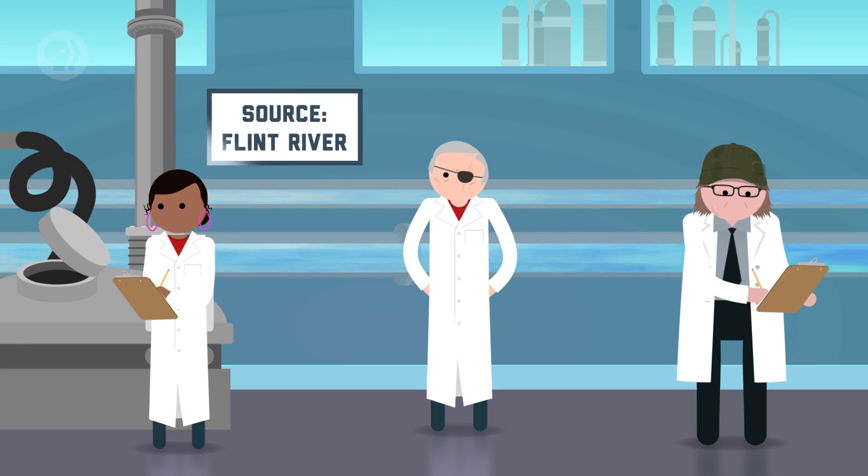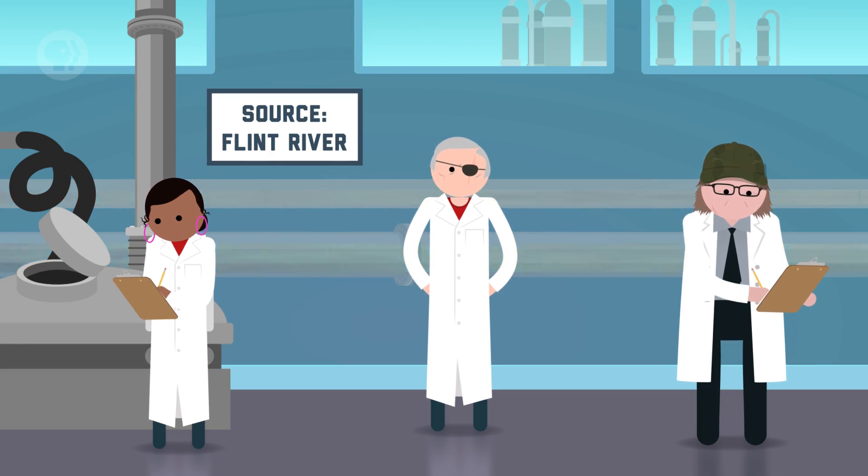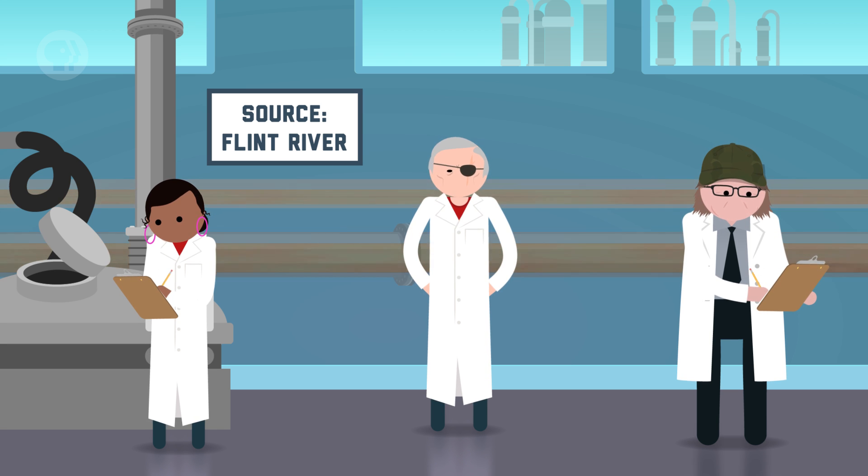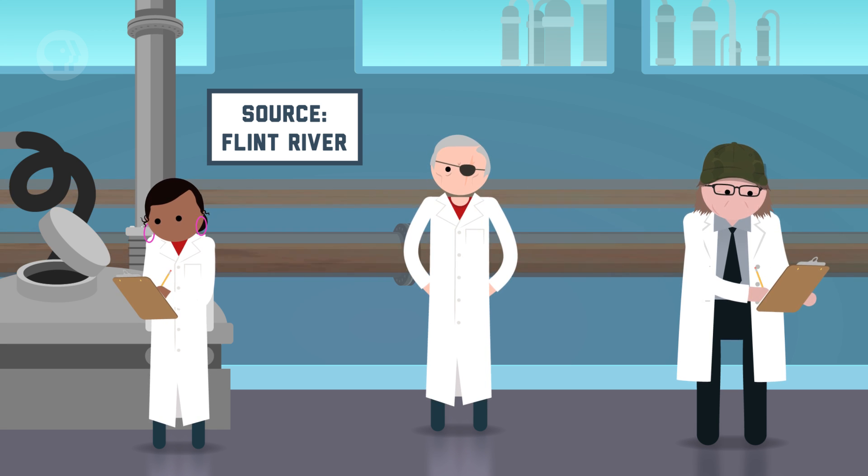As an environmental engineer, you'll be looking into issues such as public health and sustainability. You'll be especially concerned with controlling air and water quality. The air we breathe and the water we drink are crucial to life itself, and even simple changes can lead to serious problems. For instance, what happened in Flint, Michigan: after switching the city's water source to the Flint River back in 2014, Flint's drinking water became dangerous. Untreated river water corroded the pipes, contaminating the water with lead.